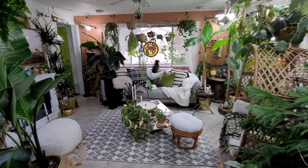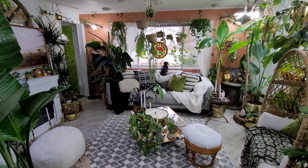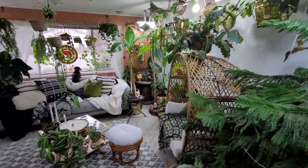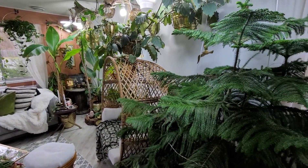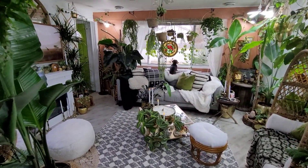Well, hello everyone, and welcome back to my living room. This is going to be a newly updated houseplant tour of all the plants that live in my cute little living room.